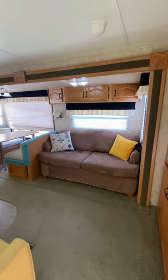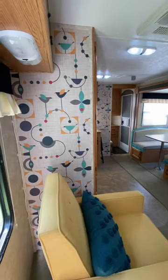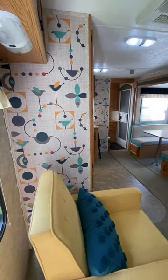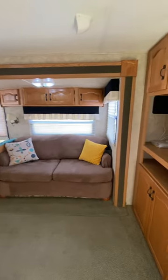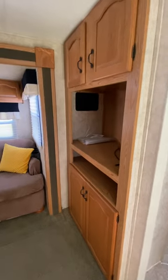A quick tour of our Cougar 306 BHS we have for sale. The interior is very spacious and we've updated it quite a bit. You can see we've added wallpaper and basically taken down a lot of the old curtains and the old stylings of the original factory, which were in some cases fairly hideous.